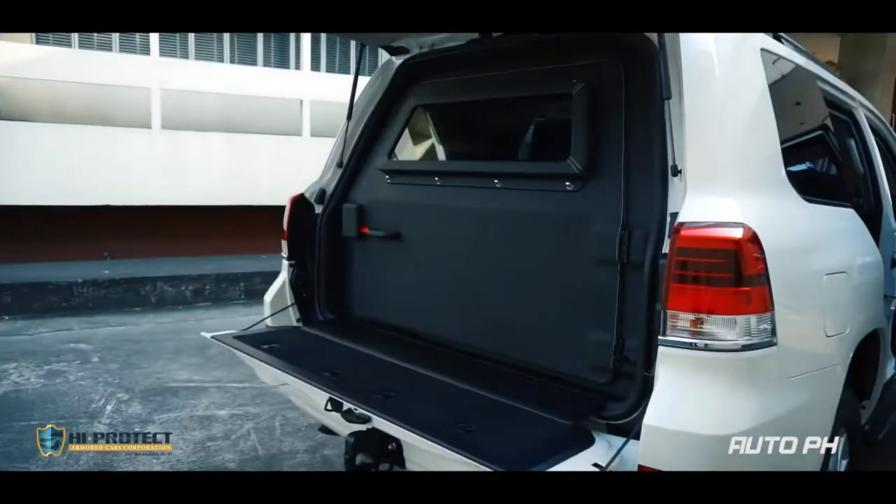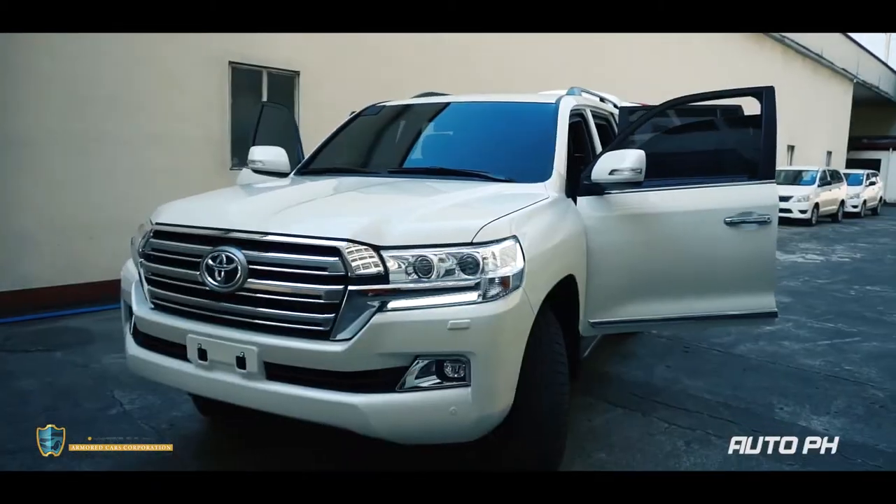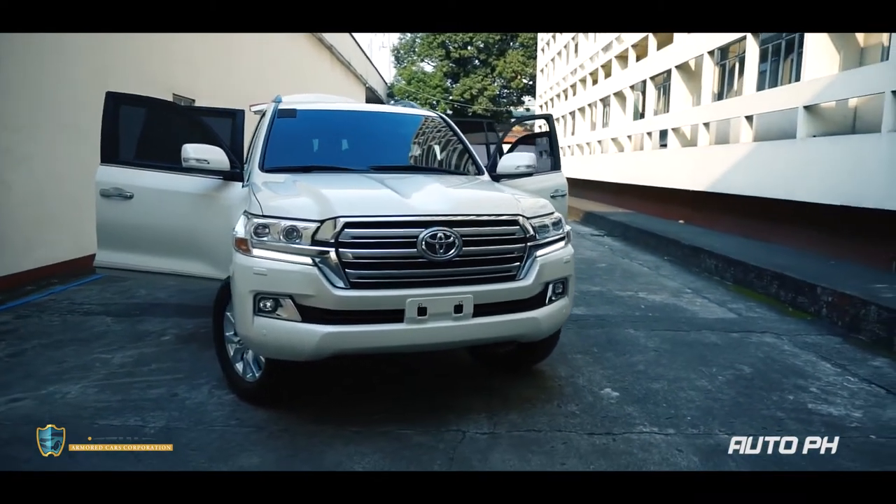Hey everyone, welcome to Oro PH. Today we'll be learning more about having your car bulletproofed. We're at Hypertech Armored Cars Corporation in Paco, Manila to learn about the process of bulletproofing.